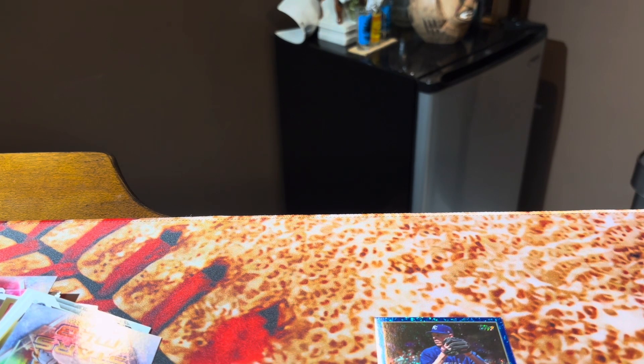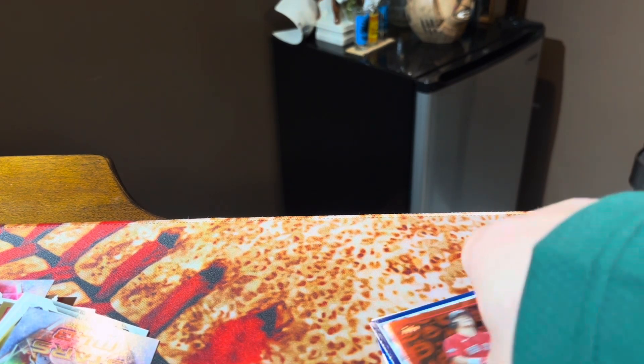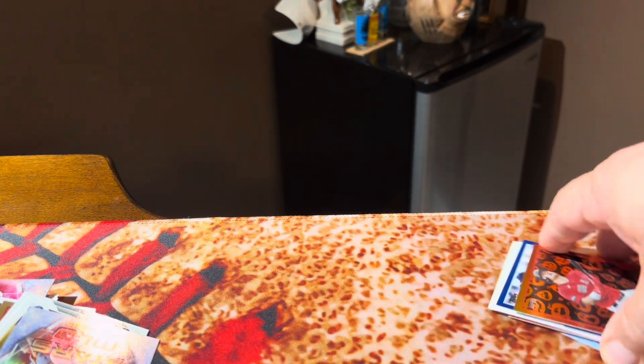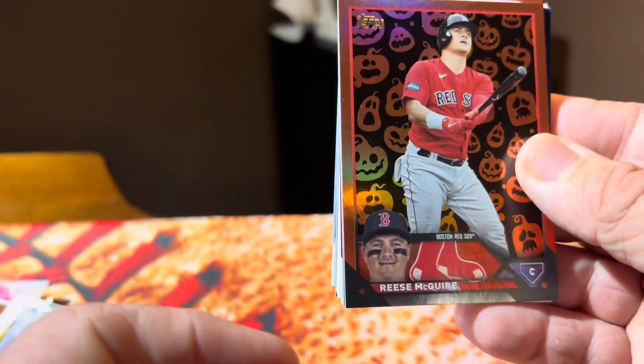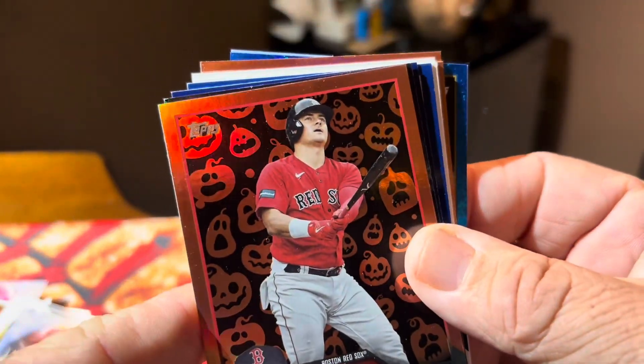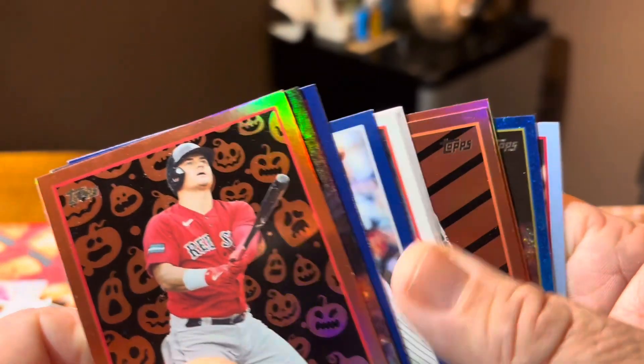He wins Pack Wars. Rather than just giving him the one card, I'm going to give him everything that was on the stage, which is basically just an Adley rookie card. I opened enough Series 1 back when they first came out that I don't need to open anymore. He gets everything that's on the stage.